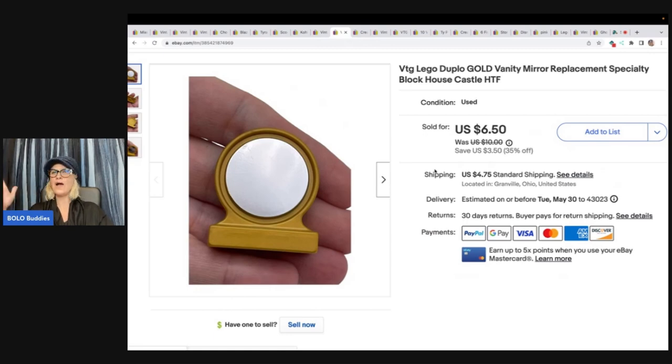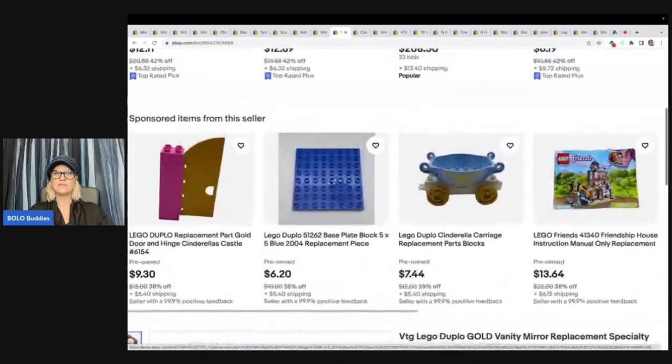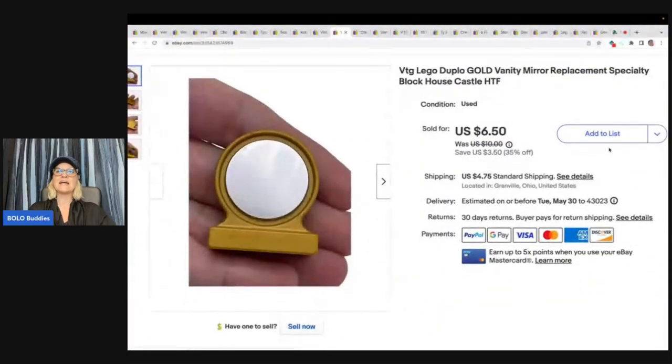The next item is going to make you think: did you really take the time to sell this? Yes. Did I make a ton of money? No, but I had to see if it would sell and how fast. It sold fast — well, fast for a replacement part. I listed this in February. It is a Lego Duplo vanity mirror replacement. I looked and looked through this tote and couldn't find it because I had it in a Ziploc bag buried under other stuff. I sold this for $6.50 plus shipping.